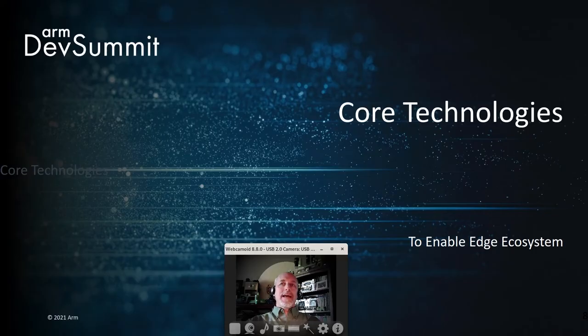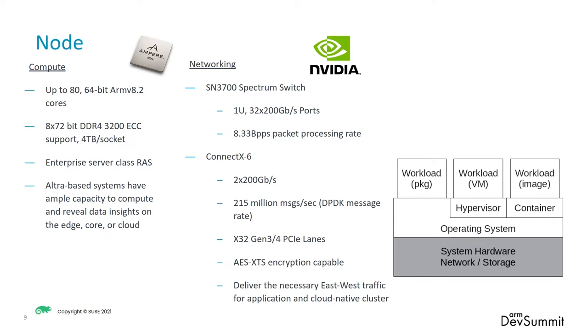We're going to talk about how to enable that edge ecosystem using layered sets of core technologies. This is the fun part for a technologist like me to talk about each one of these layers and how to do it. In the core technology space, let's start at the bottom, looking at that diagram on the right there, about the physical resources that you need to create the stack that is useful for something like an intelligent edge.